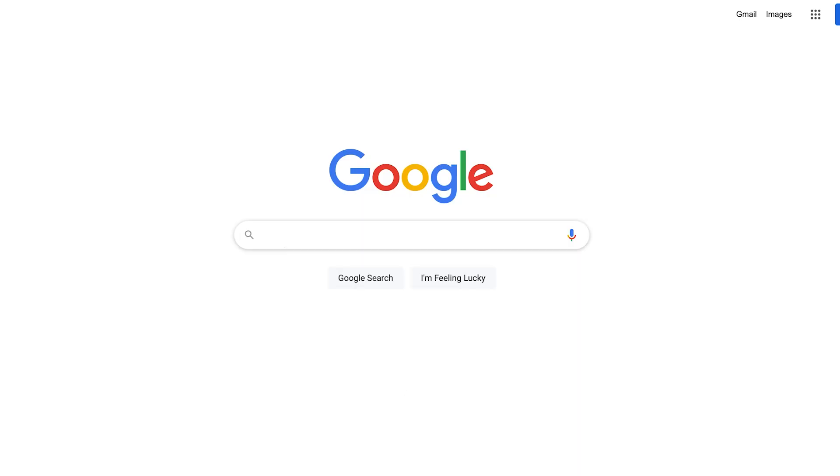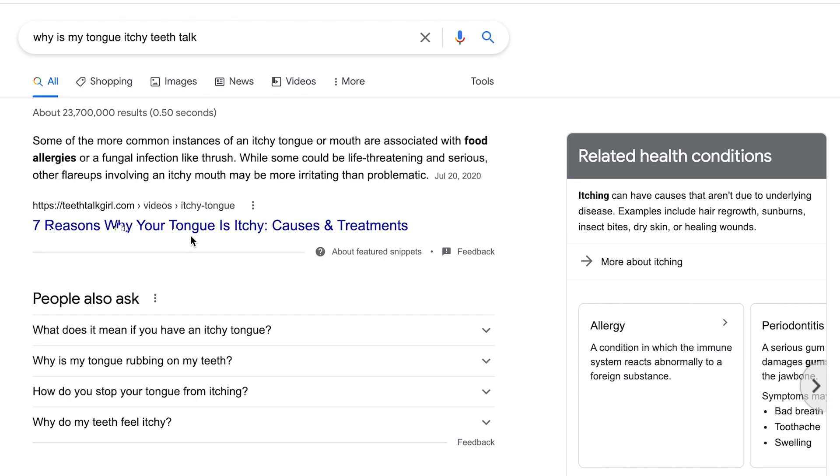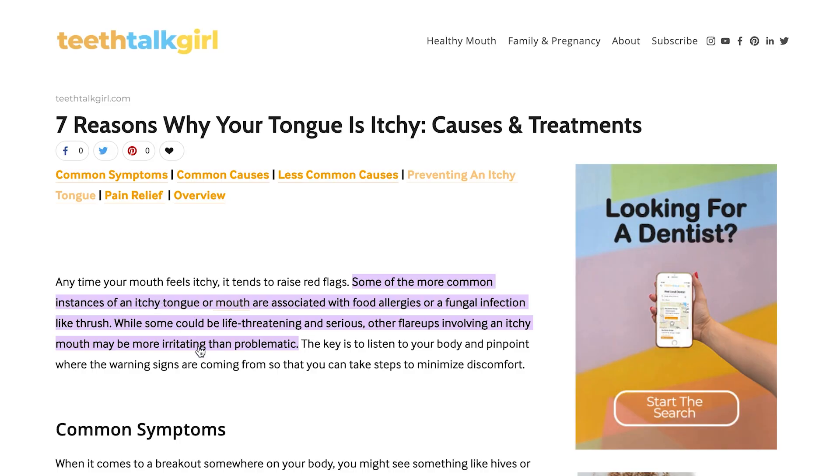Hi everyone, my name is Whitney and I am a dental hygienist. If you're new here, welcome. If you've been here before, welcome back. Let's talk about whether or not sensitivity toothpaste actually works. And before we jump in, if you ever have a dental question, go ahead and type your question into Google and add Teeth Talk at the end and you'll find an article or video of mine with a toothy answer.